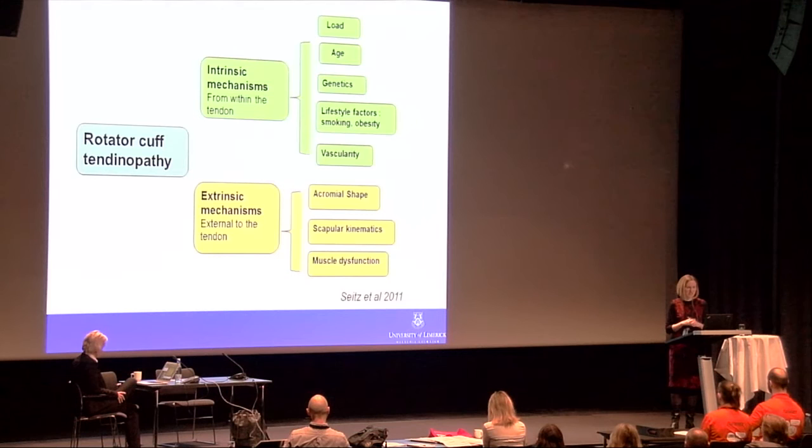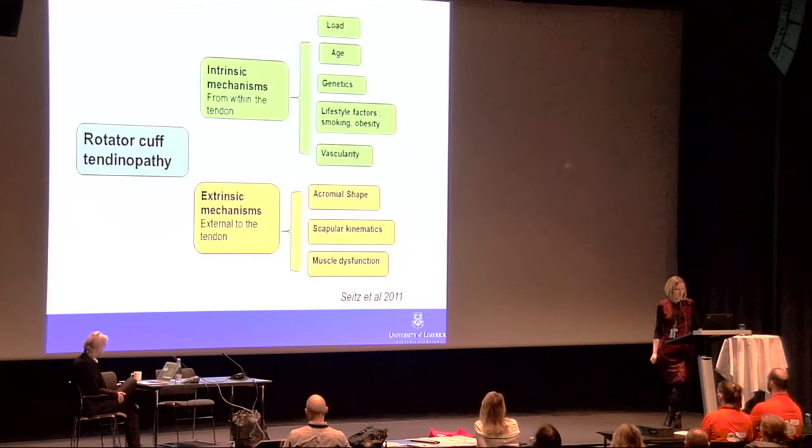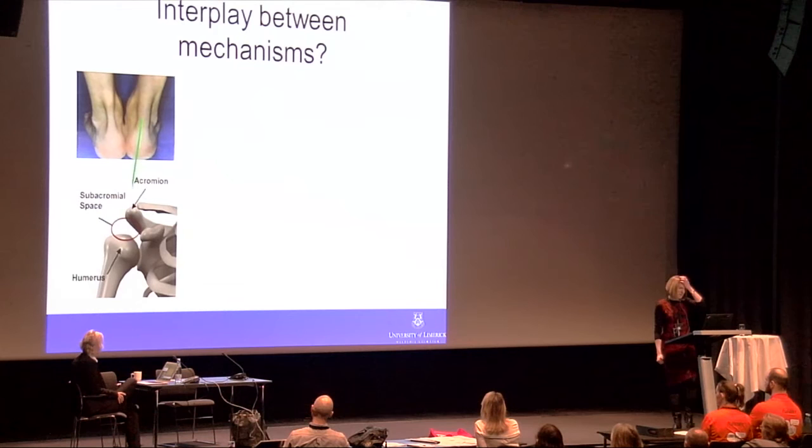The extrinsic mechanisms probably include acromial shape and perhaps scapular kinematics, but we should also include muscle dysfunction, because it is the muscle controlling the position of the humeral head. If we lose control of the humeral head, the potential for it to migrate in various directions could be a source of extrinsic forces and therefore the development of pathology in the rotator cuff tendons.